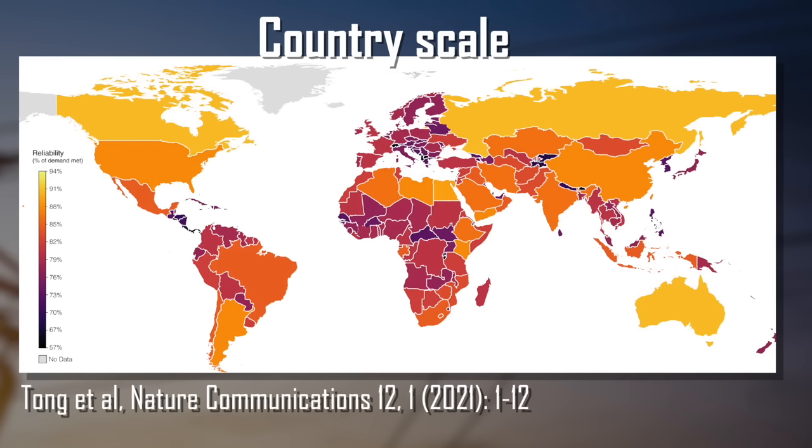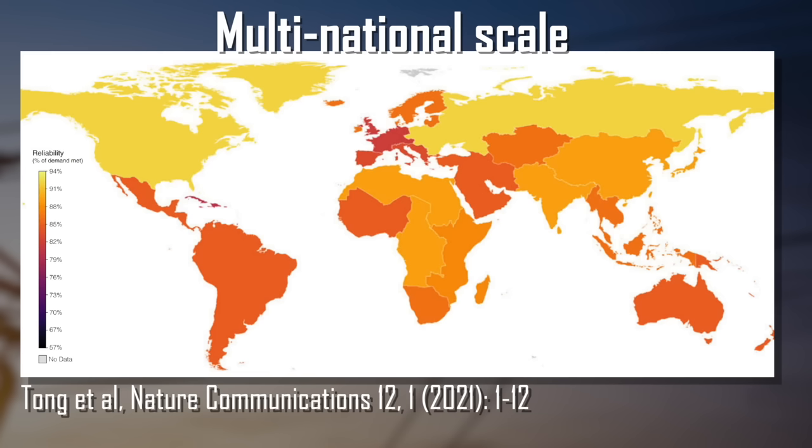The color in this figure indicates the maximum reliability that can be achieved without storage — the darker the color, the worse the situation. Without storage, it would be basically impossible to meet demand reliably anywhere with wind and solar alone. Even Australia, which reliably gets sunshine, can't eliminate the risk, and Europe is more at risk than North America.